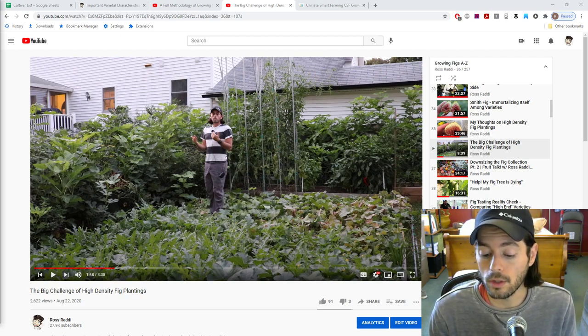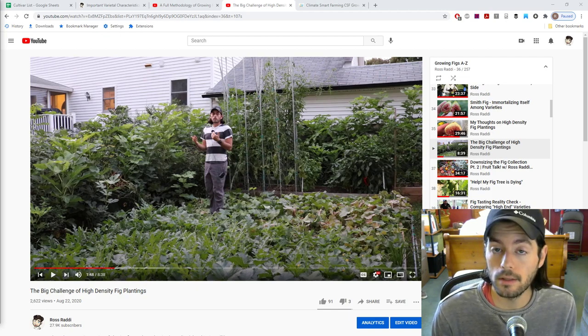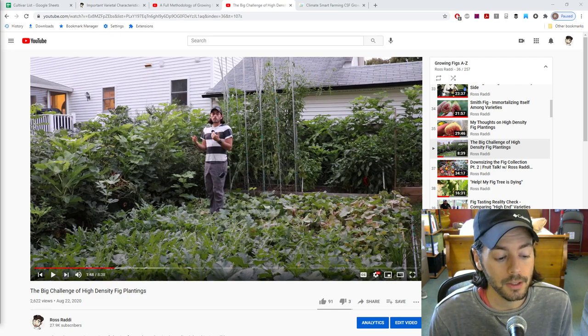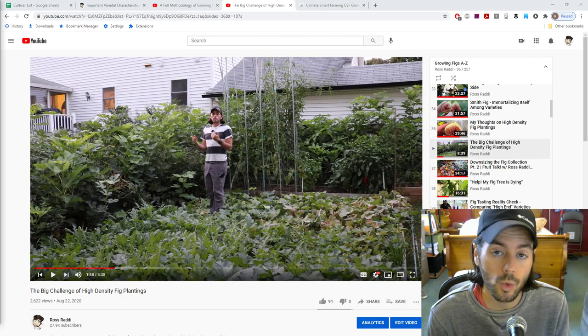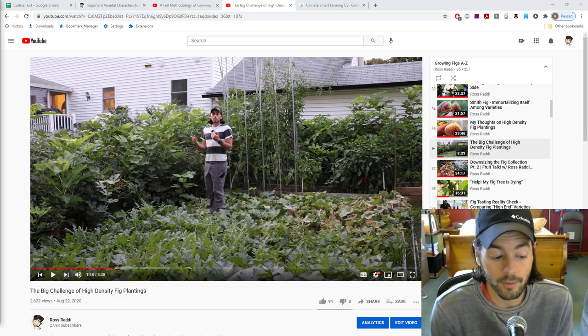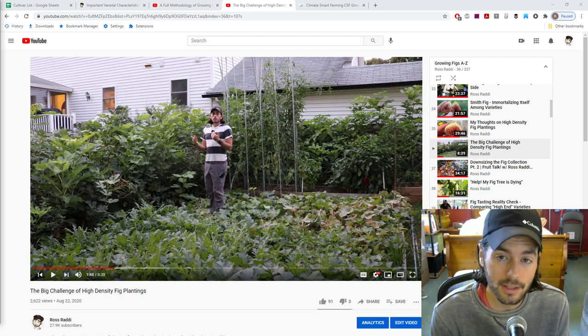I would argue that growing figs in the Pacific Northwest or in the United Kingdom is probably the most difficult place to grow figs. You really don't have that great environment that they love — like the Mediterranean where it's warm, dry, and sunny. Figs are very drought tolerant; they're really similar to a cactus in how they store water in their branches and trunk. So growing them in the Pacific Northwest is kind of the opposite of what figs want.